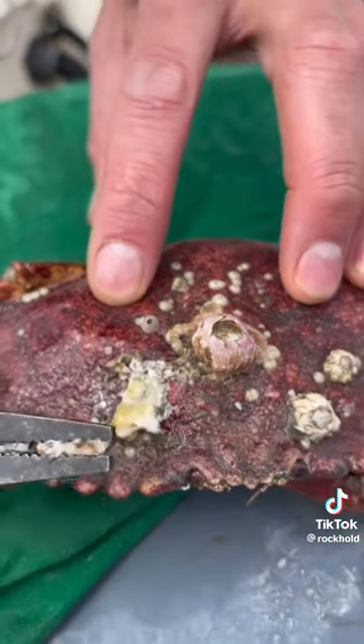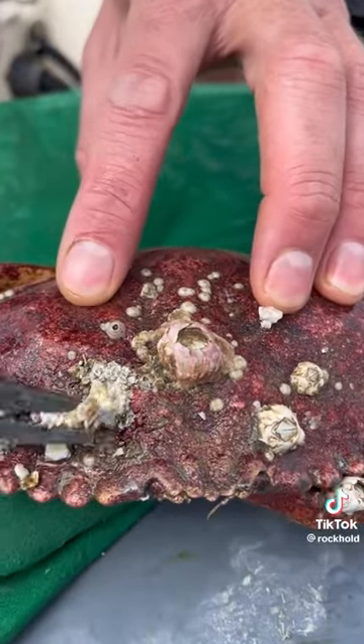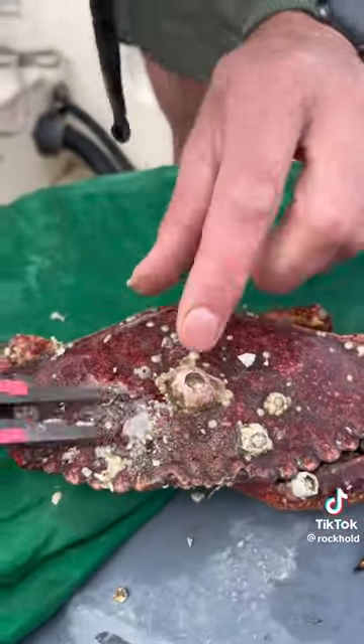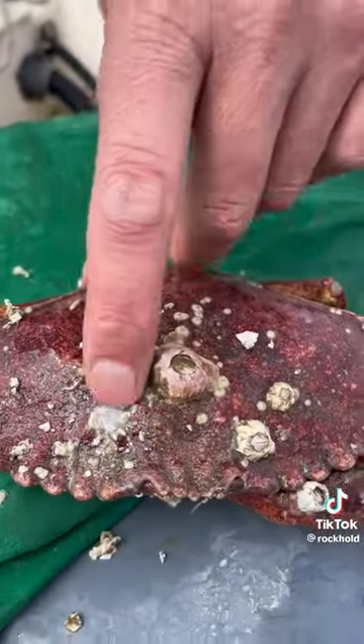Oh! Dude, look at that. It's like it's not into the shell — it's just sitting on top. No, it's completely moving. Look at that. That is gnarly.